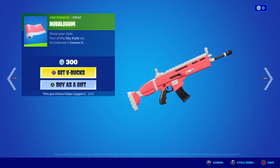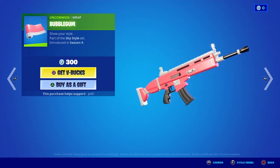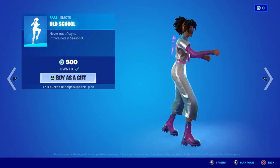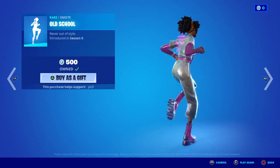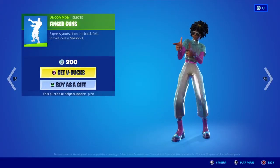Bubblegum wrap — looks okay, looks cool. I don't think I'll get it. Old School — this is one of my favorite emotes, I love this emote. Finger Guns — let me throw up the volume here so you guys can hear that music pack.